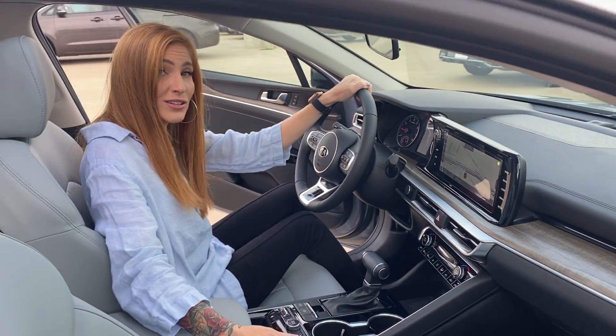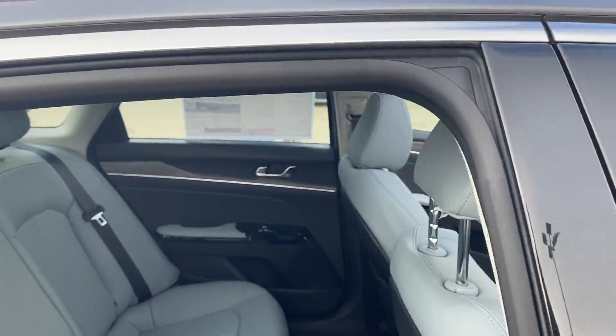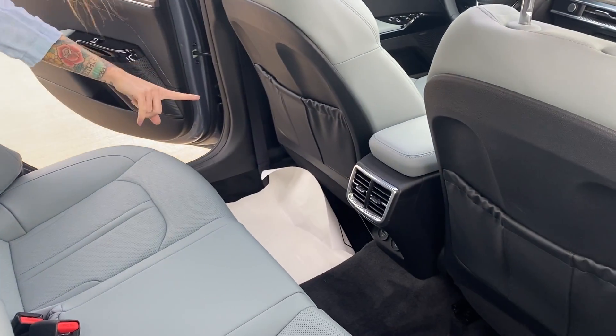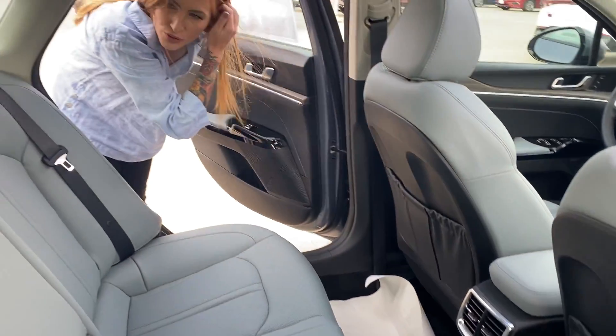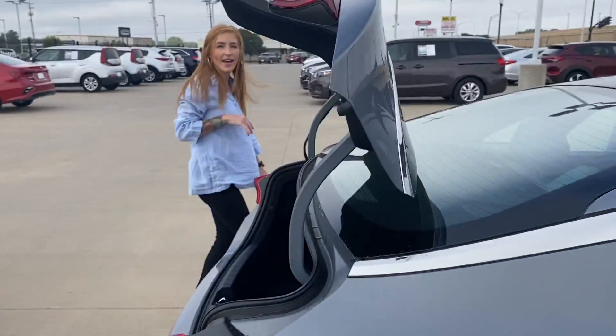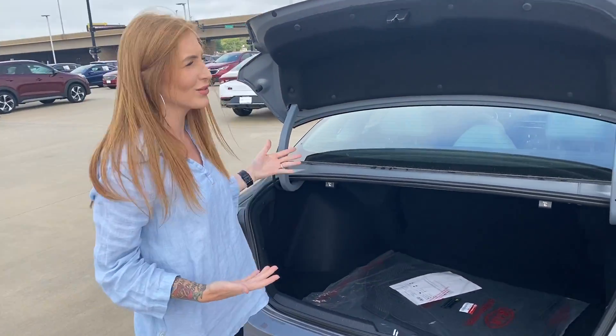It also has a wireless charger for your phone right here. Vents in the back, as well as plug-ins for your phones. And then a great size trunk, able to fit all of your stuff.